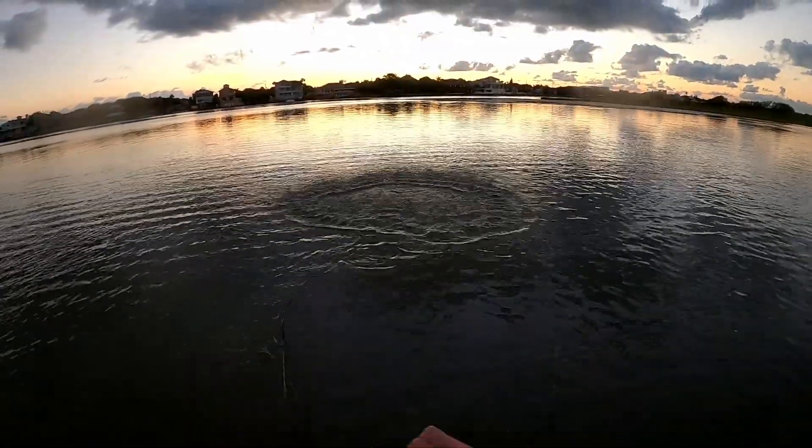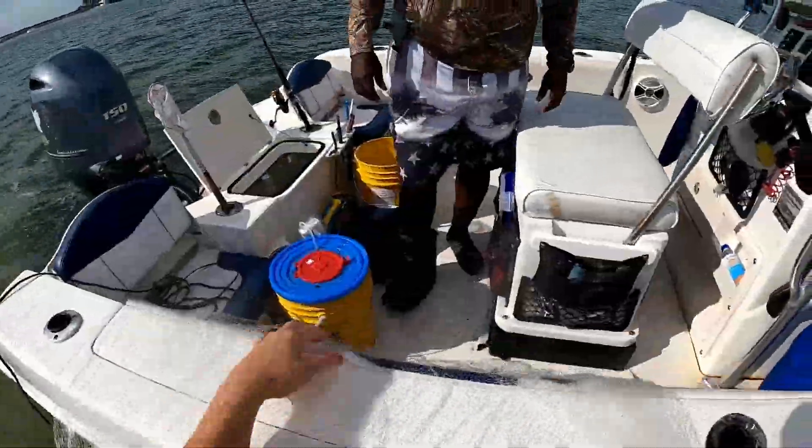I also have a seven-foot cast net — link in the description — which is lighter and easier to throw, but I only use it in shallower water, basically knee deep or less. Most of the time it's for real shallow situations, like when I'm walking around trying to get mullet. I kind of wish I'd gotten the quarter-inch mesh version for catching smaller fish, but the three-eighths works pretty well.